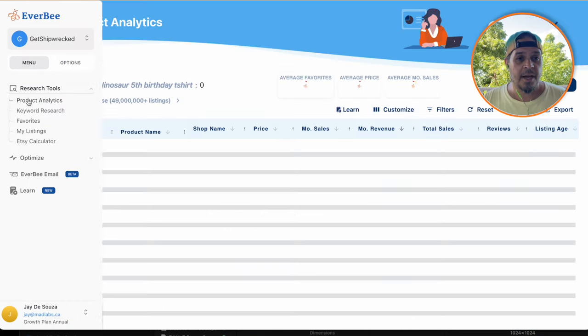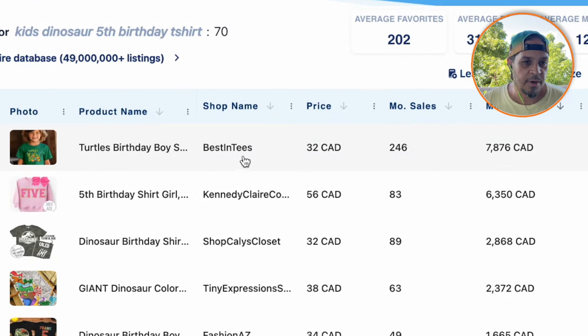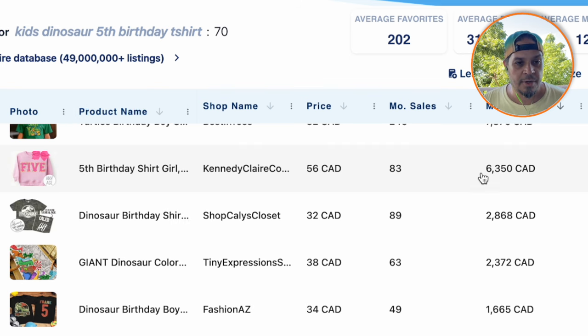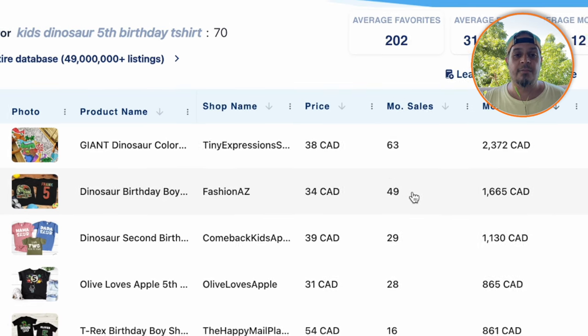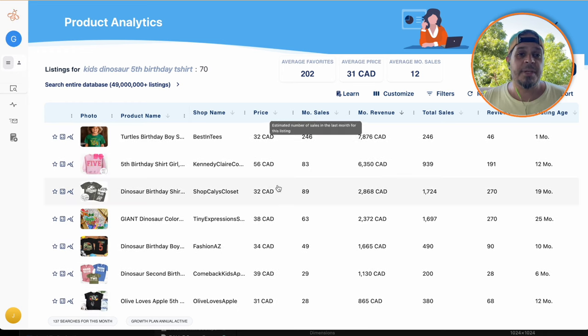I'm going to go over to product analytics to see what's showing up for the keyword I typed in, and sort by monthly revenue. You've got turtle's birthday boy doing $8,000 a month. This shirt that just has the word 'five' on it with some glitter effect is doing $6,300 a month. Dinosaur birthday boy with personalization is doing $1,665 a month. These are real numbers — Etsy actually discloses this information. You can follow any shop and refresh the page daily, or just use a tool like Everbee and see it right away. These are numbers not to be ignored.